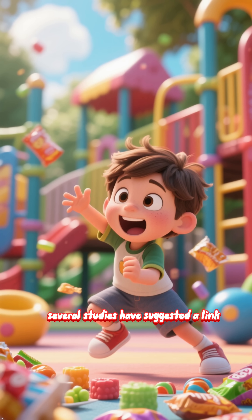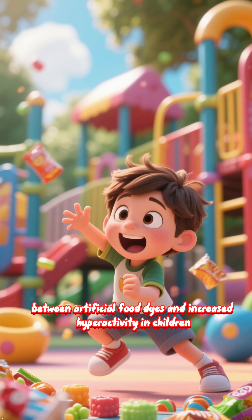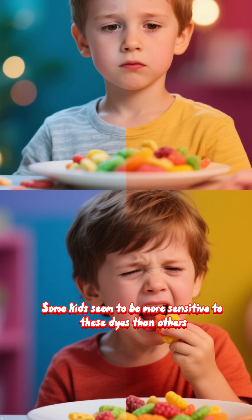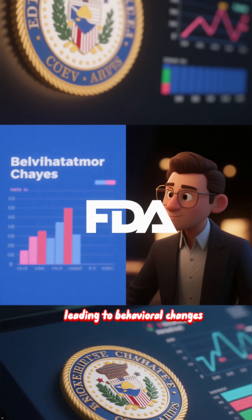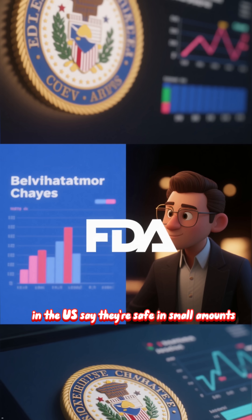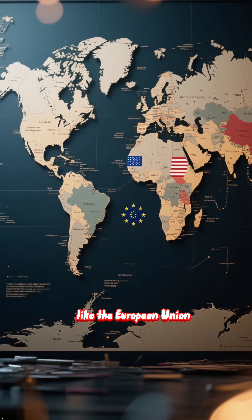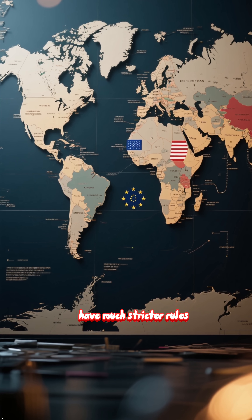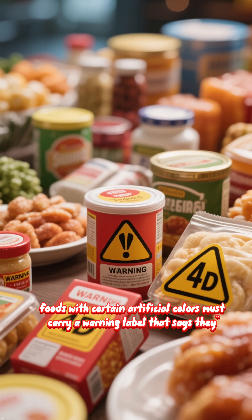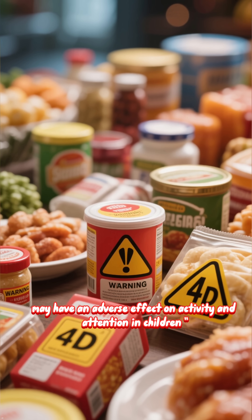Several studies have suggested a link between artificial food dyes and increased hyperactivity in children. Some kids seem to be more sensitive to these dyes than others, leading to behavioral changes. While regulatory bodies like the FDA say they're safe in small amounts, other regions like the European Union have much stricter rules — foods with certain artificial colors must carry a warning label stating they may have an adverse effect on activity and attention in children.